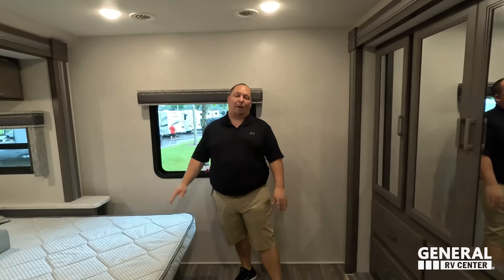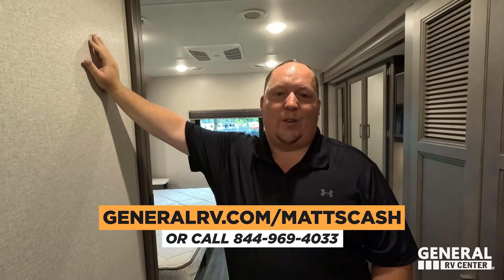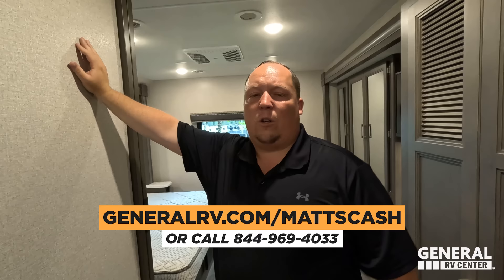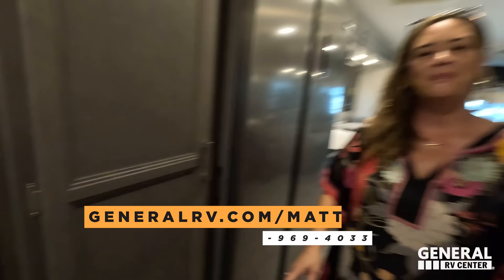That's the review. Thank you guys so much for watching. If you're interested in this Thor Illuminate or any motorhome, please go to GeneralRV.com/Matt's Cash or call 844-969-4033. Please reach out and a member of our team will help you get the absolute best price in America. Let us know the three things you like and the three things you dislike about this RV — Thor does read the comments and watch the videos. With this being a new floor plan, they really want to hear your feedback. I hope you guys are safe and well — thanks for watching!